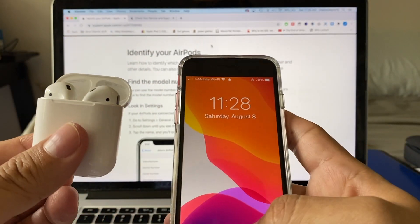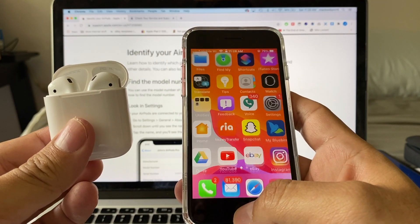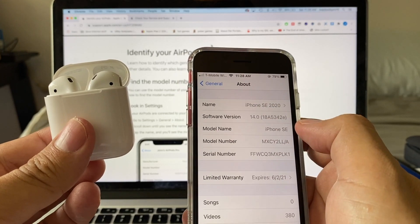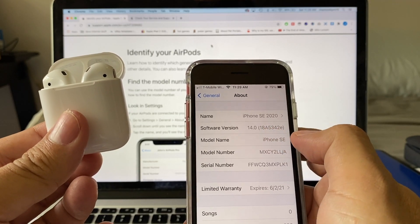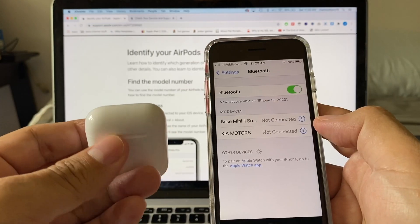Now let me show you the iPhone I'm currently using - the iPhone SE 2020 - with iOS 14 beta 4 downloaded. The build number is 18A5342E. Let's see what happens on iOS 14 beta 4.